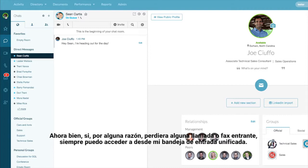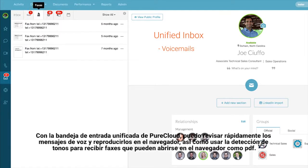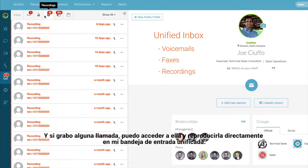Now if for any reason I did miss any of those incoming calls or faxes, I can always access those with my unified inbox. The unified inbox in PureCloud allows me to quickly review any voicemails I've received and play them back within the browser, as well as use tone detection to pick up on incoming faxes, which you can open up right within the browser as a PDF. And if I happen to be recording any of my phone calls, I can access those and play them back right away within my unified inbox.